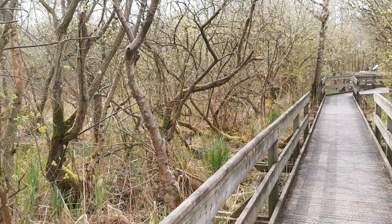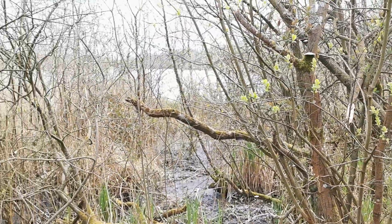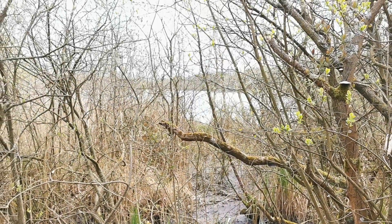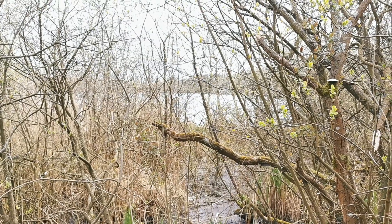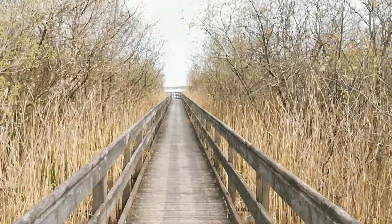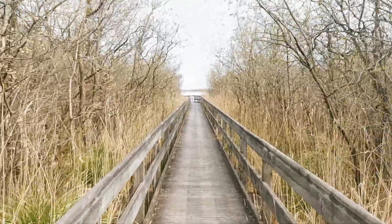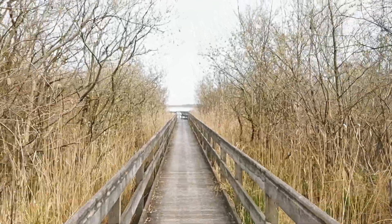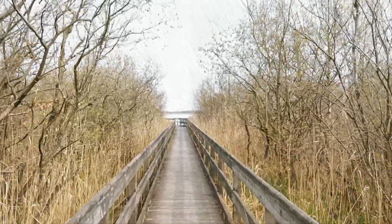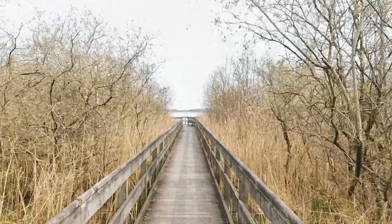We've made our way further along the boardwalk and are just starting to get glimpses through the trees of Barton Turf and Barton Broad behind it. Here we come along the last straight section, out through the marginal willows that fill this woodland — and there we've got Barton Broad ahead of us.